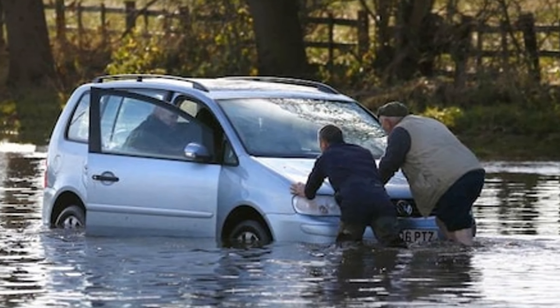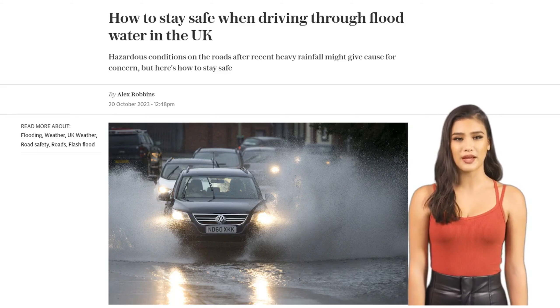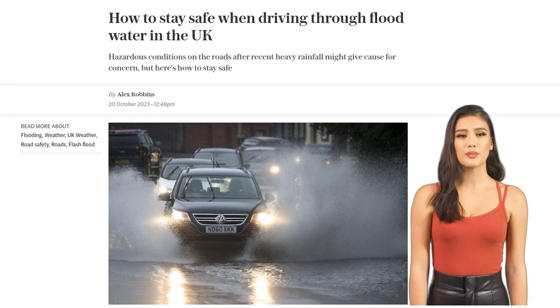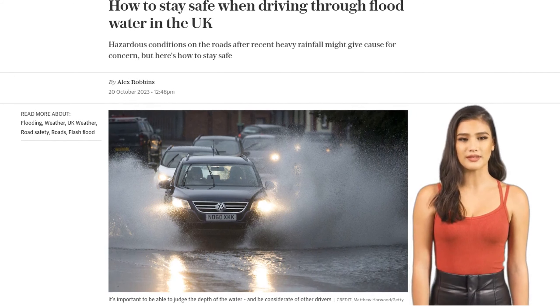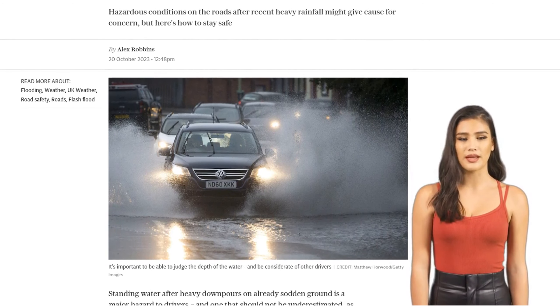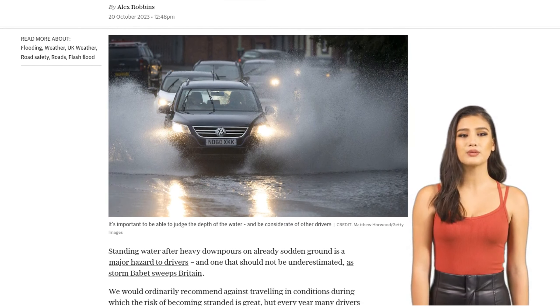Hey there, folks! Storm Babbitt is sweeping across the UK, bringing heavy rain and floods. And if you find yourself driving through flood water, you need to know how to stay safe. I'm Storm Babbitt, and today I'll be giving you some tips on how to navigate those tricky flood waters and keep yourself and your car out of harm's way. First things first, if you can avoid driving through flood water, do it.